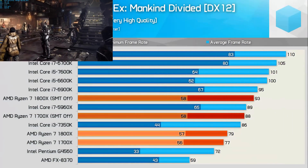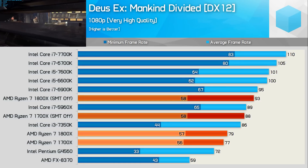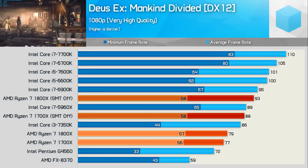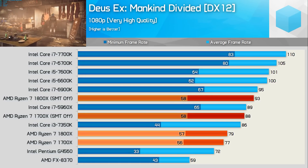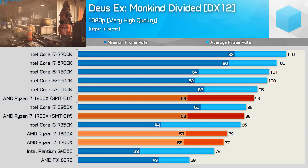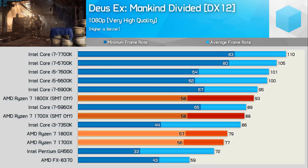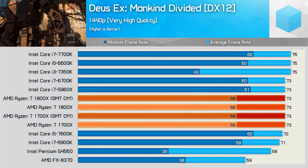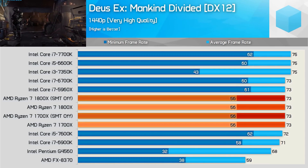The Ryzen CPUs look a bit lost in Deus Ex Mankind Divided, as both the 1800X and 1700X fall behind the 5960X by a fair margin. That said, turning SMT off does boost the average frame rate significantly, though oddly the minimum remains much the same. Overall not a great showing in this DirectX 12 title at 1080p, which is quite strange given how closely AMD worked with the developer — apparently AMD focused on optimizations for Polaris but didn't revisit the game for Ryzen. Upping the resolution to 1440p at very high quality settings brings a GPU bottleneck and now Ryzen looks quite impressive, with disabling SMT having no impact on performance.